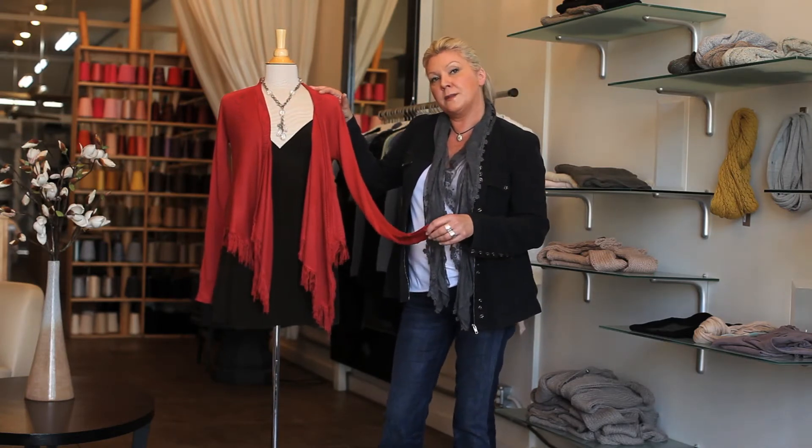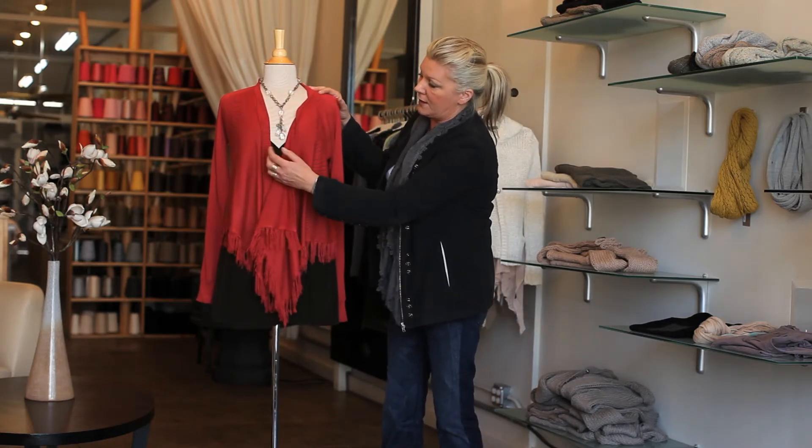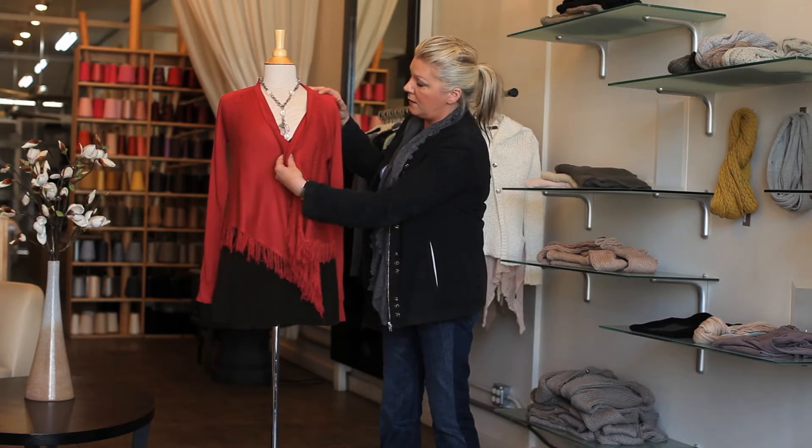It's a very versatile and timeless piece. It has a beautiful soft drape to it, and you can actually put a pin in the front and wear it like that.